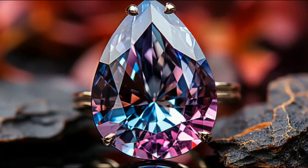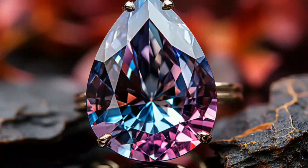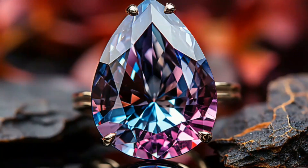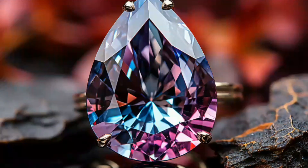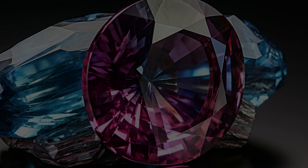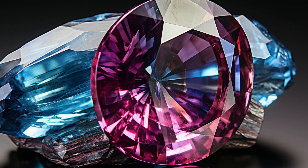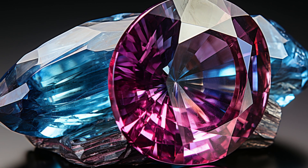Hey Micromaniacs! Welcome back to another gem-filled episode on our channel Micromania. If you're new here, don't forget to hit that subscribe button and the notification bell so you never miss our fascinating videos all about the mind-blowing microscopic world. Today, we're going to dive into the dazzling world of color-changing gemstones.